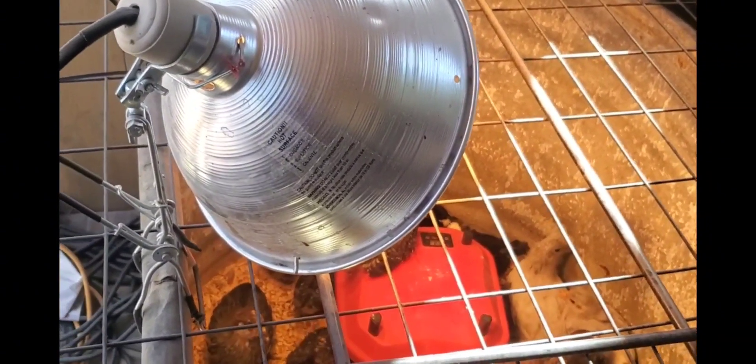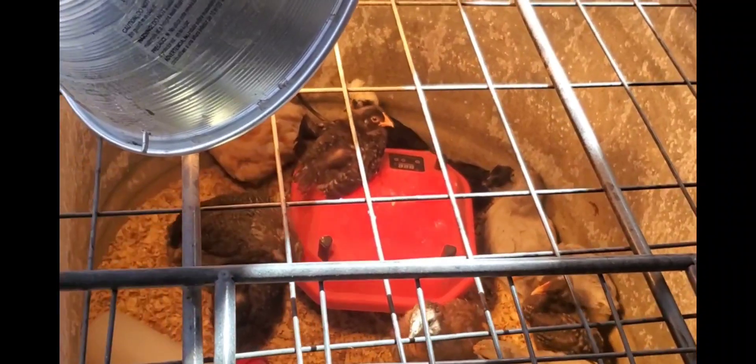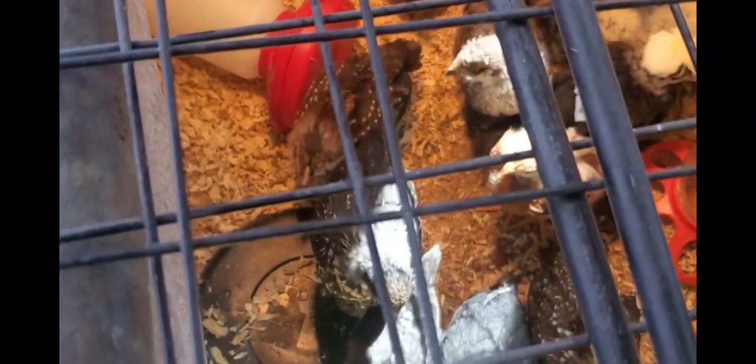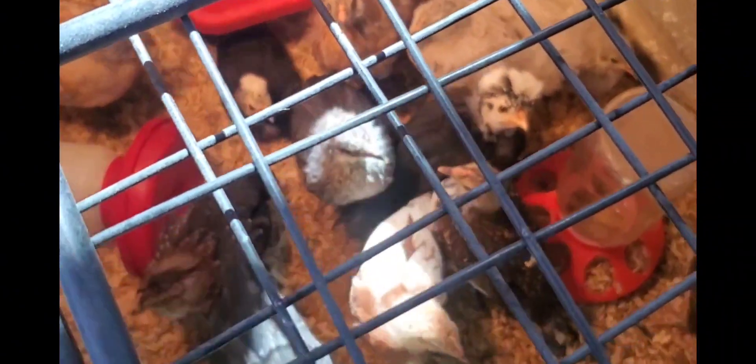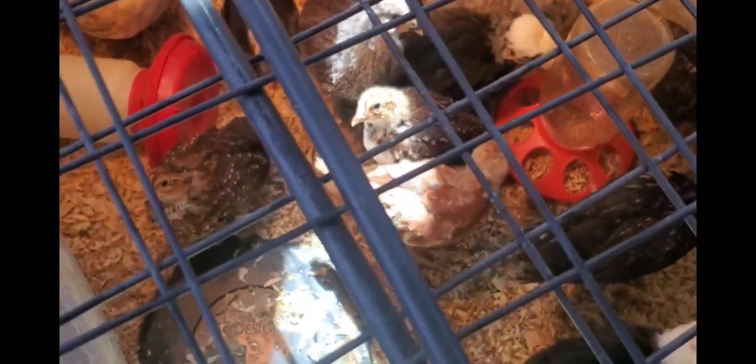The chicks go to where they need their heat comfort — if they're hot, you can see this one is on top of the heater. These little sweeties are getting bigger and losing all their little chick fluff. The white crested black Polish just crack me up.